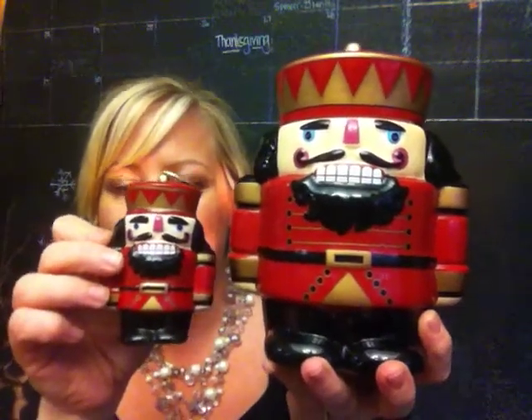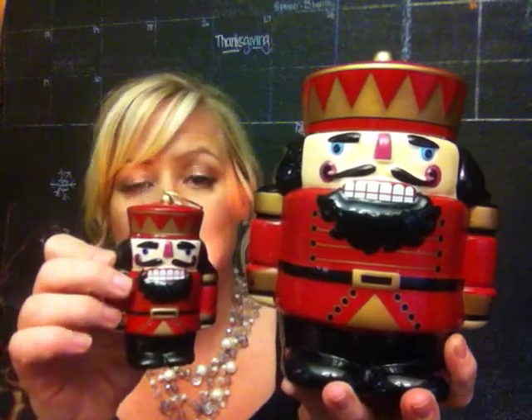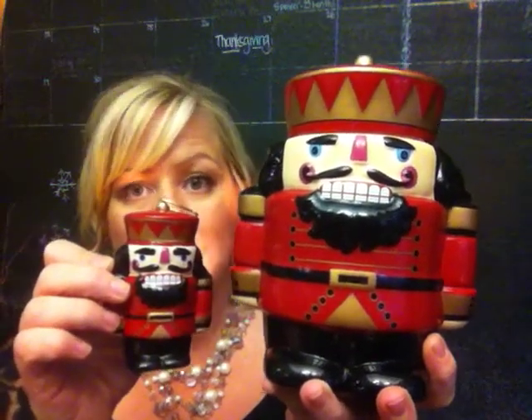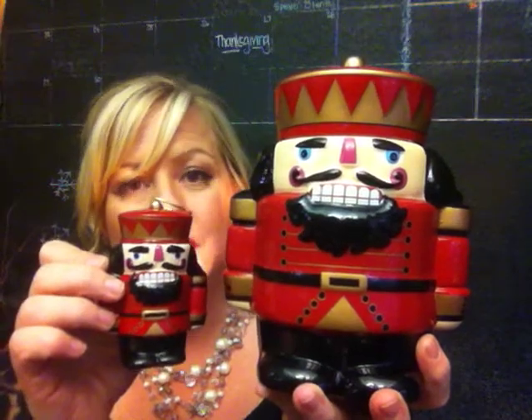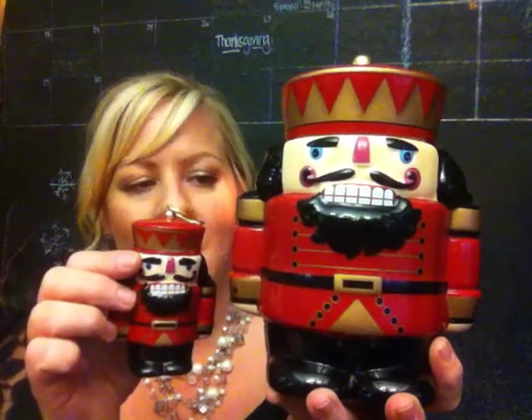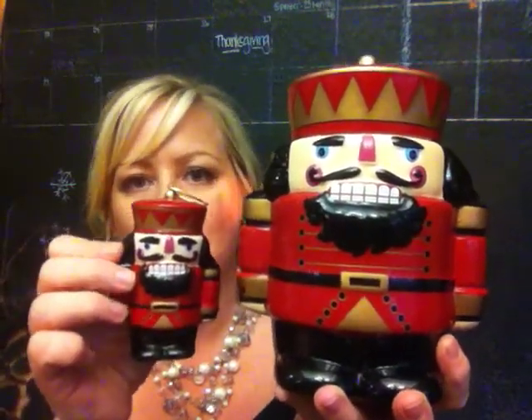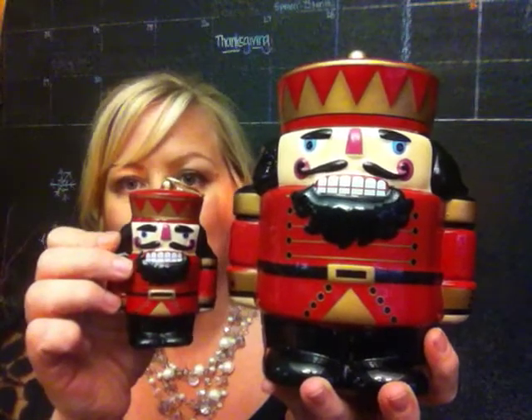Here it is next to the ornament so you can see them side by side. The ornament is 3¼ inches tall and the warmer is 7 inches tall. Our larger premium full-size warmers are 6 inches, so this one is a good inch above those. Our deluxe warmers are only 5 inches, so he's 2 inches taller than the deluxe or medium-size warmers — he will be a beautiful statement piece in your home.